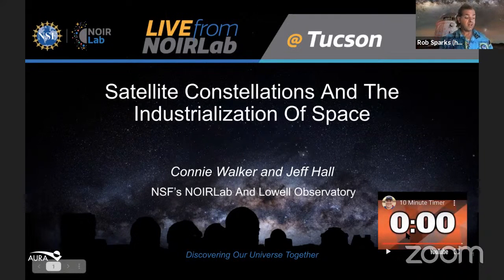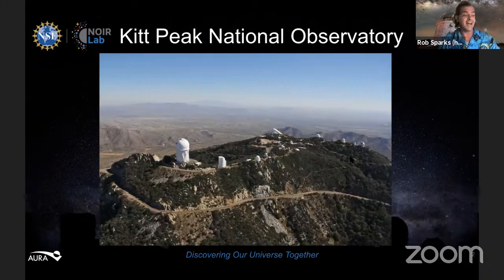Hello, and welcome to this edition of Live from NORLAB at Kitt Peak. I am your host, Rob Sparks, with our moderator, Jameika Marshall. Today, Connie Walker and Jeff Hall will talk about satellite constellations and the industrialization of space, and I'm looking forward to hearing what they have to say about this interesting topic.